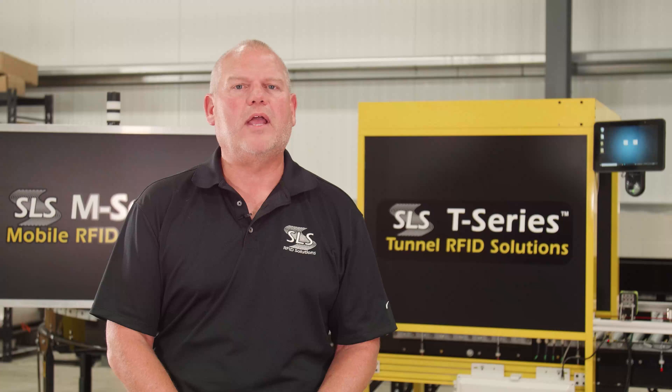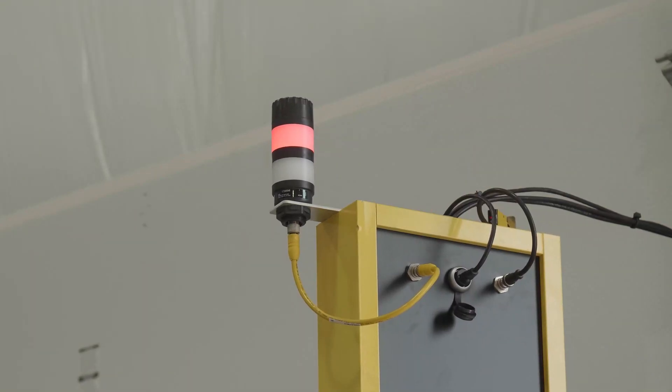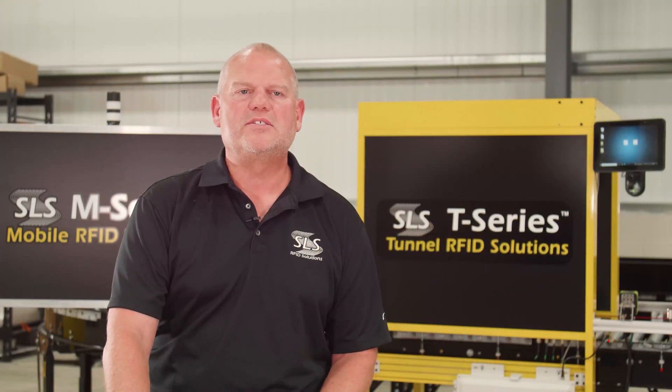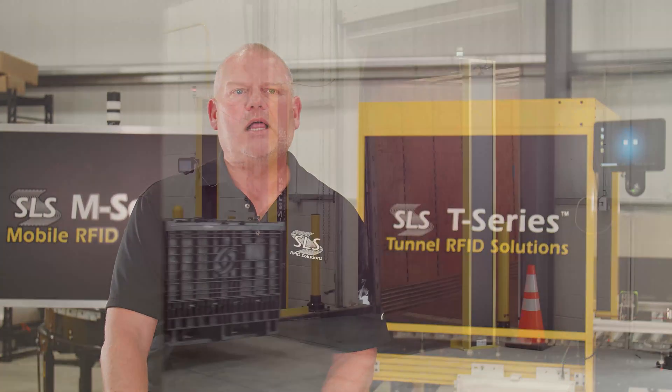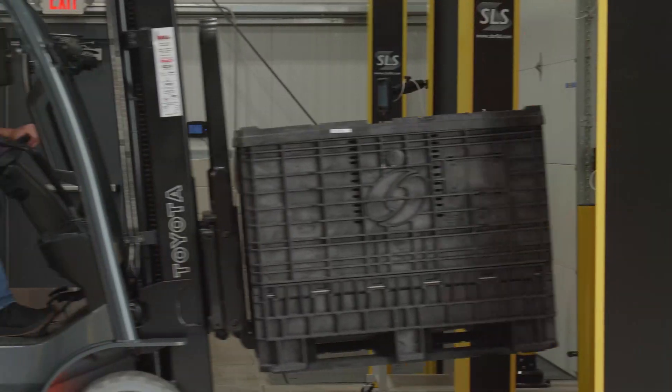We now have our M series, T series, and D series. The D series is what we're known for — D standing for dock door solutions. A couple of the key features of that product are that it's extremely scalable; SLS can send a four-man crew and light up a massive building with 200 dock doors in eight days and start sending data. At its core, it creates a very defined read zone, which is why it works so well at a dock door.